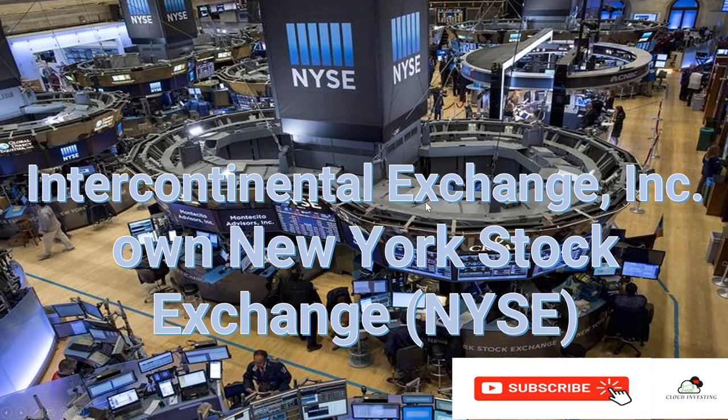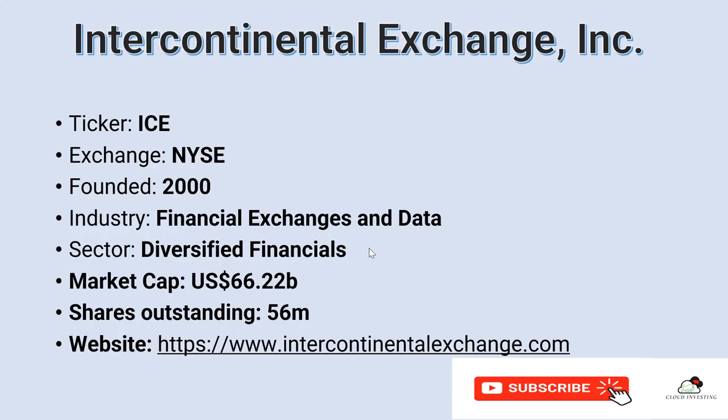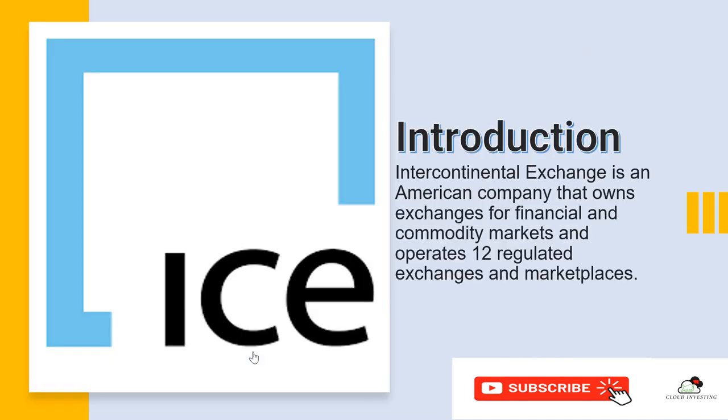This stock is Intercontinental Exchange, listed on the New York Stock Exchange — NYSE. So this means that as long as the New York Stock Exchange is there, this stock will forever be there. Basic information: the ticker is ICE, listed on NYSE, founded in 2000, the industry is exchange and data, sector is diversified financial, and the market cap is about $66.22 billion with 56 million shares outstanding.